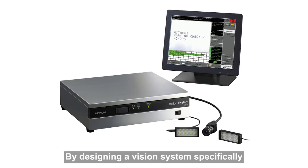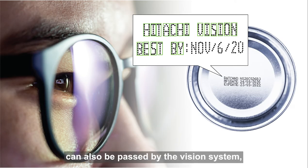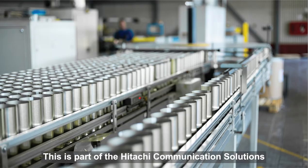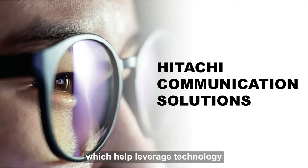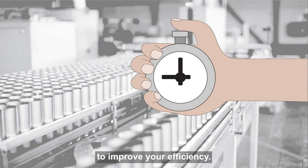By designing a vision system specifically for inkjet printers, any code that is readable by the human eye can also be passed by the vision system, getting more production out the door. This is part of the Hitachi communication solutions, which help leverage technology on your production lines to improve your efficiency.